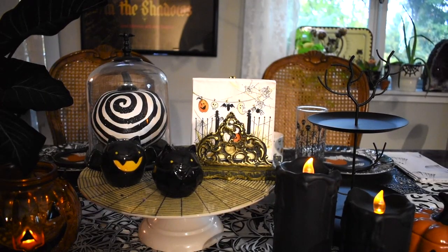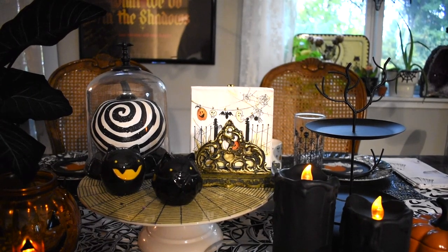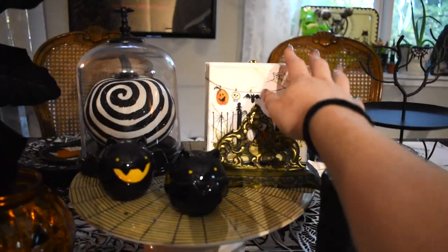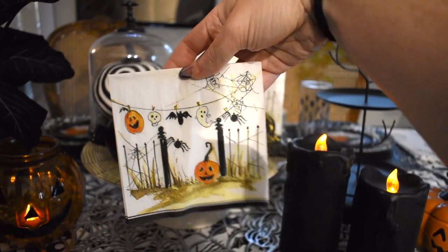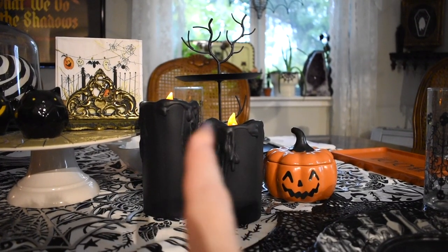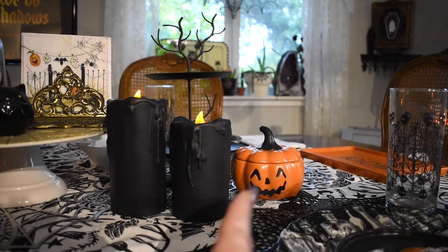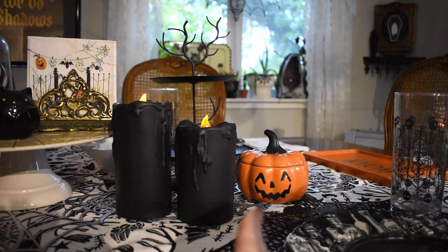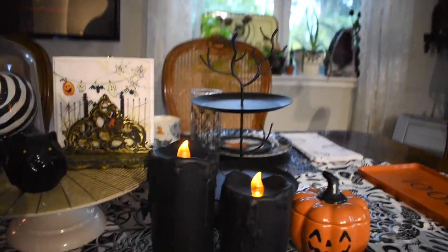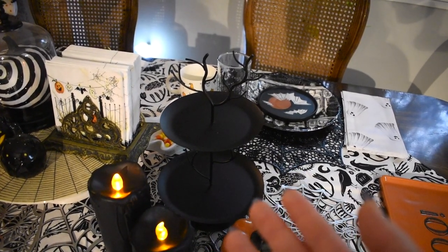Here is my napkin holder — it's actually a letter holder from Etsy — and I put these Halloween napkins in it, very cute and fitting for the table vibe. Moving to this side, we have two candles from the Target bullseye section. This little pumpkin jack-o-lantern canister came up from the bathroom, and I placed something else in the bathroom instead. Then if we scoot up a little bit, here is where this tiered tree from the Target bullseye section ended up — I'm not sure what to put on it, so let me know if you have ideas.